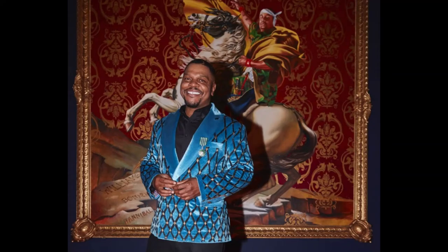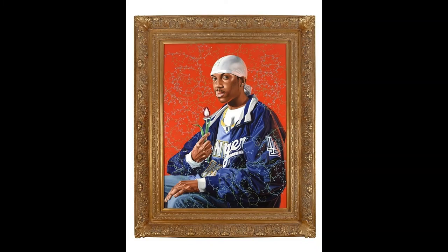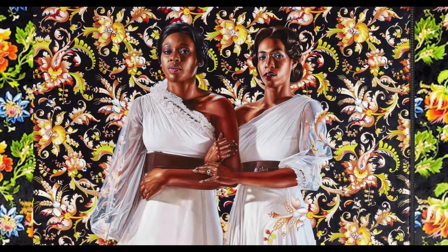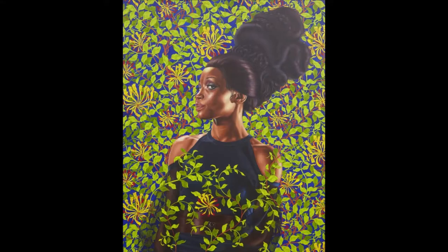Kehinde Wiley is a portrait painter most well known for his iconic fusion of black subjects in classic poses and natural backdrops like flowers and foliage. Stunning and realistic portrayals of black men and women in modern clothing and classic romantic poses is what made Kehinde Wiley's art particularly interesting and innovative.